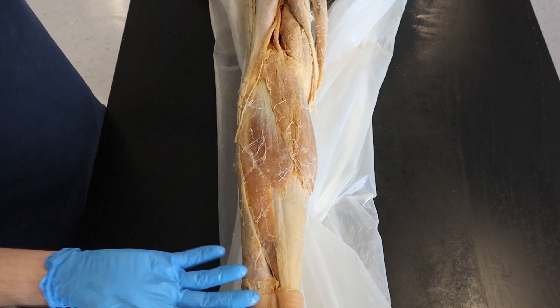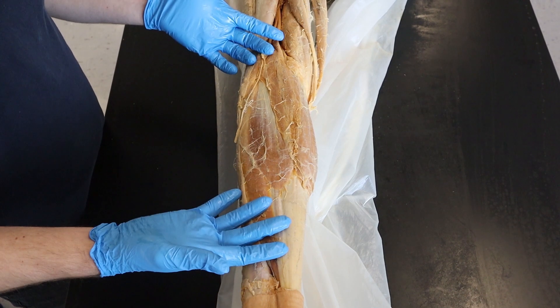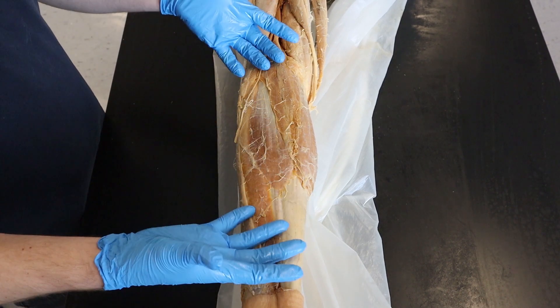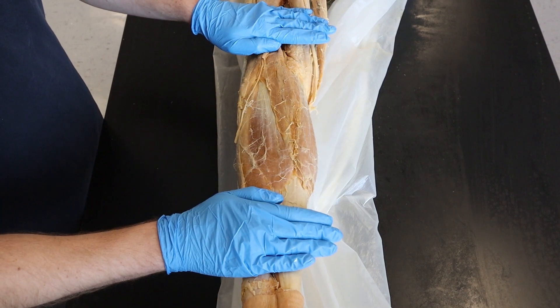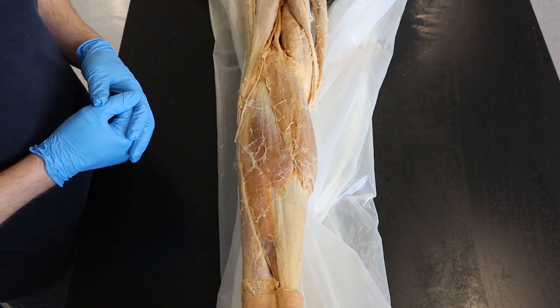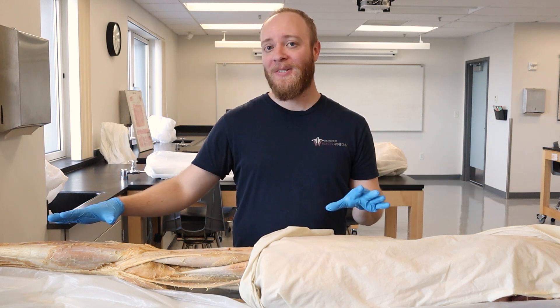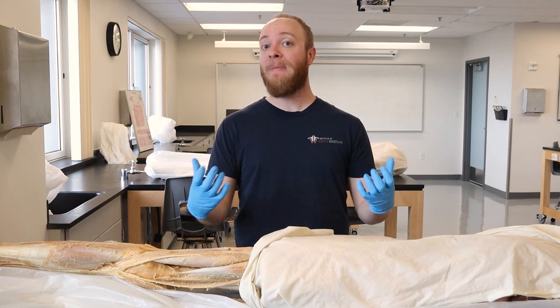Who knows? Maybe at the end of the day we discover that it has something to do with the nerves, or maybe something to do with the tightness of the Achilles tendon. But more than likely, if there's any cause, it's going to be deeper inside of the bone. But this is where you would typically feel the symptoms of growing pains. Now that we've discussed where you might possibly be feeling the symptoms on the body, we need to talk about what it could be.